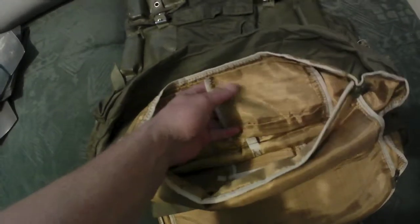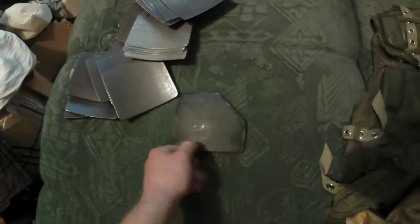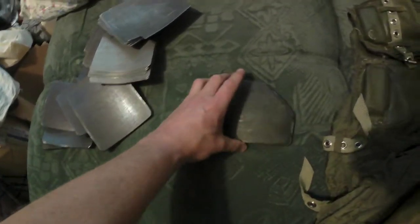Grenade cover, grenade pocket, universal pocket on back — great condition. Inside we can see the pouch for the bulletproof plate. There is 6mm titanium in front and 2mm titanium on the back side.